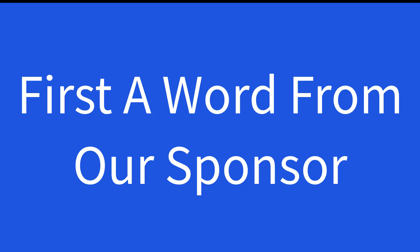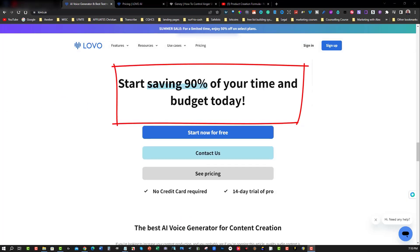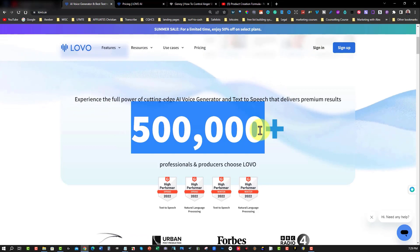First, a word from our sponsor. If you're looking for a voiceover for your next project, why not consider an AI voice generator and text-to-speech platform called LOVO? It uses realistic AI voices that will captivate your audience. LOVO is the go-to AI voiceover generator and text-to-speech platform for over half a million creators, saving them 90% of their time and budget. Experience the full power of cutting-edge text-to-speech, online video editor, AI voices, AI art, and an AI writing generator that delivers premium results. With over half a million users, you know you're in good company.